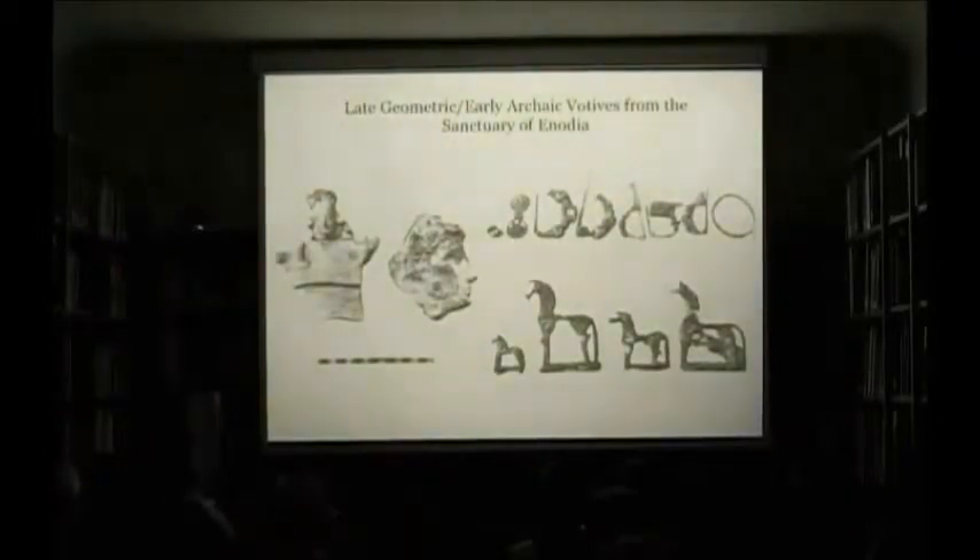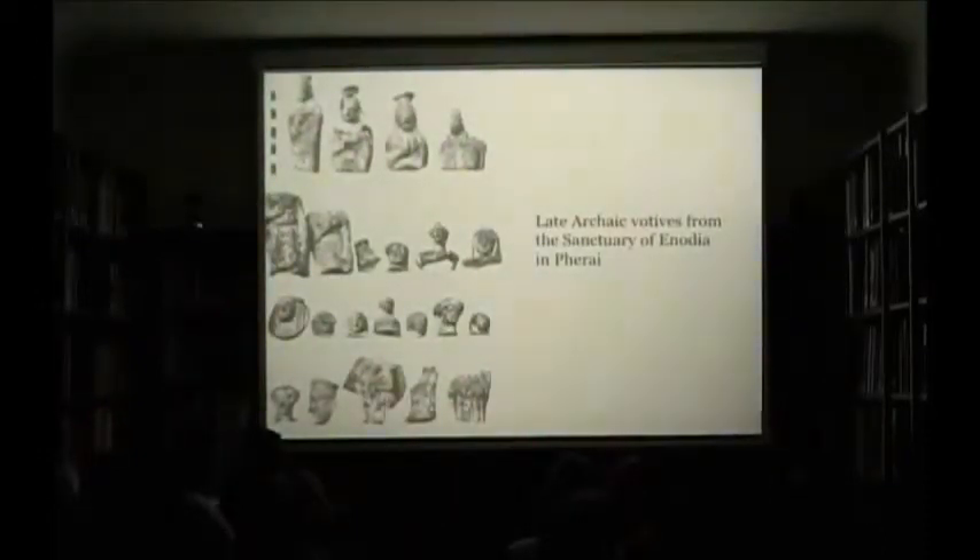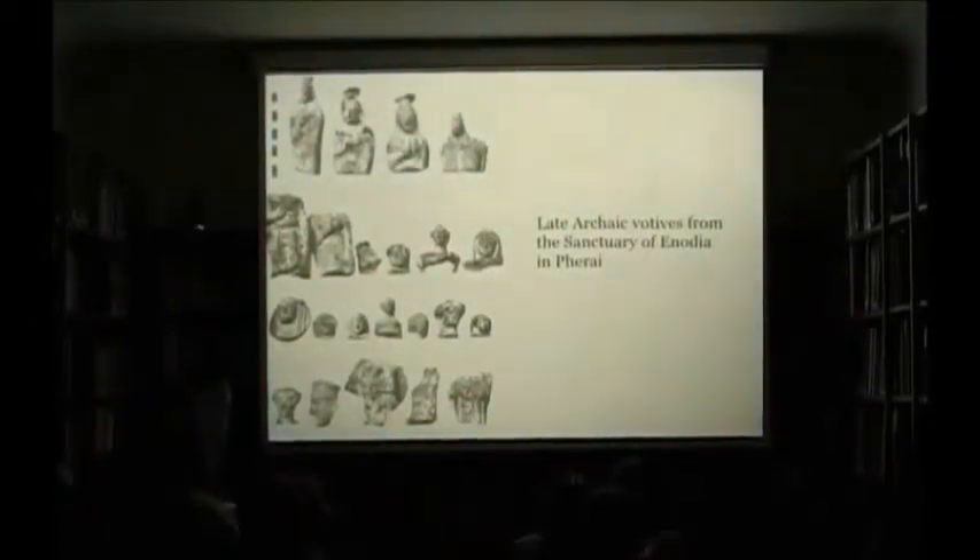The predominance of women's objects indicates that more women were leaving votives here than men in the first phase. And as I mentioned before, in the second phase, during the late archaic period, almost all the votives were terracotta figurines of women dating from the 7th to the 6th century BC, and they were depicting goddesses. How do we know that? Because they were wearing the polos on their head, a sort of cylindrical hat that was associated with goddesses.